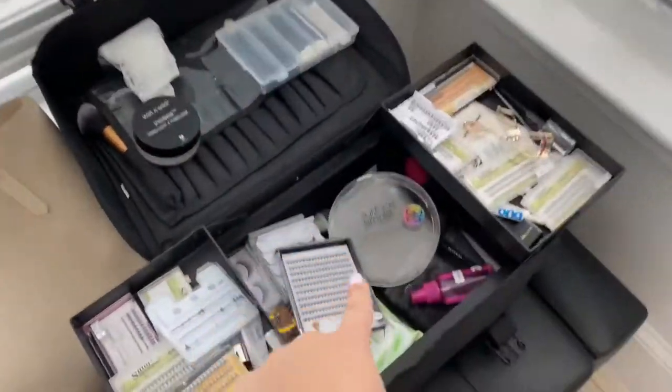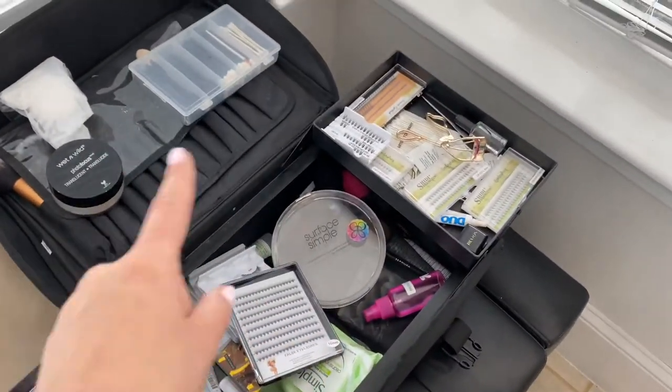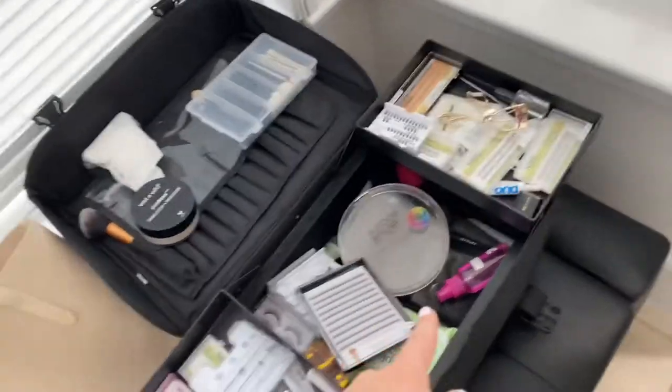And then the rest of everything I need stays over here, so I go in here if I need to grab something — more lashes, makeup removing wipes and things like that.